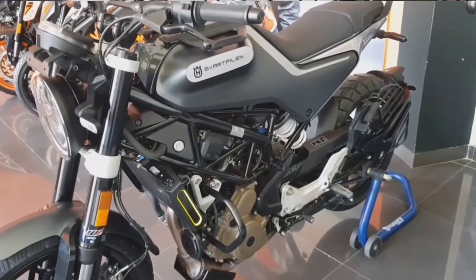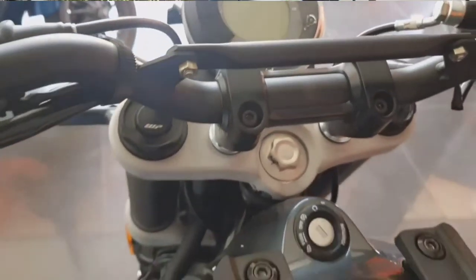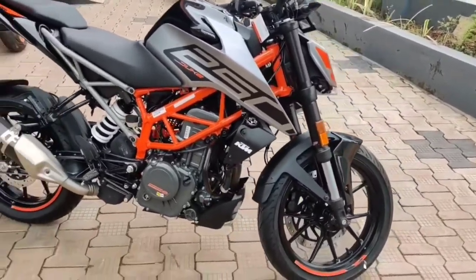The ground clearance of the Svartpilen 250 is also less — it has only 145 millimeters of ground clearance, where in the Duke 250 you are getting 185 millimeters of ground clearance.